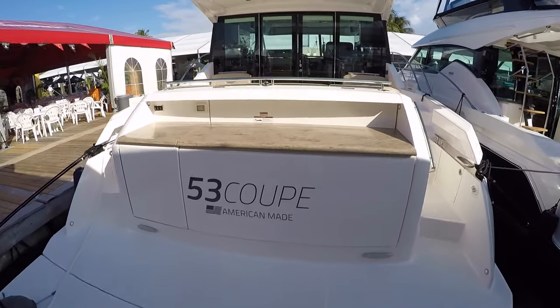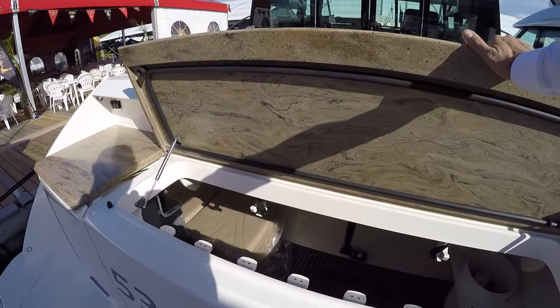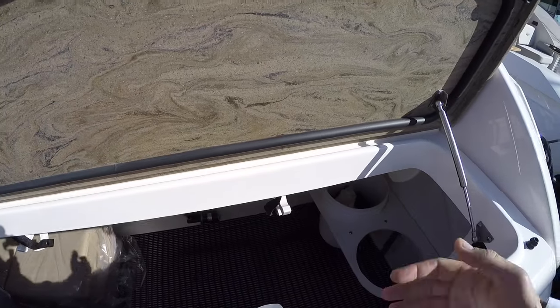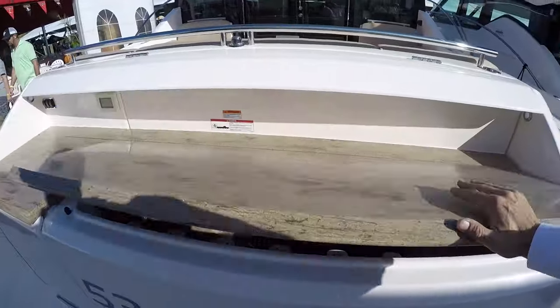We have a storage hatch in this area. You can access it by lifting up the Corian countertop and getting to your dock lines here, or the whole hatch will open up like a garage door for larger items.